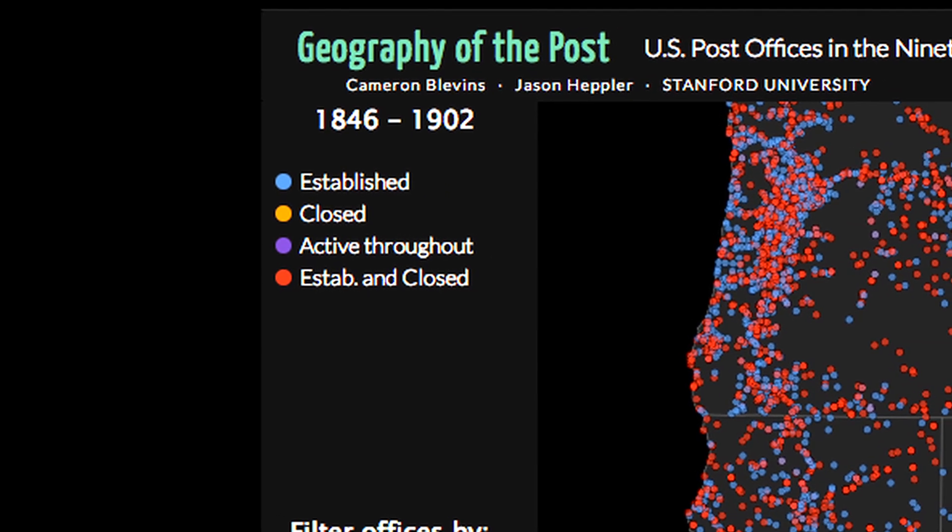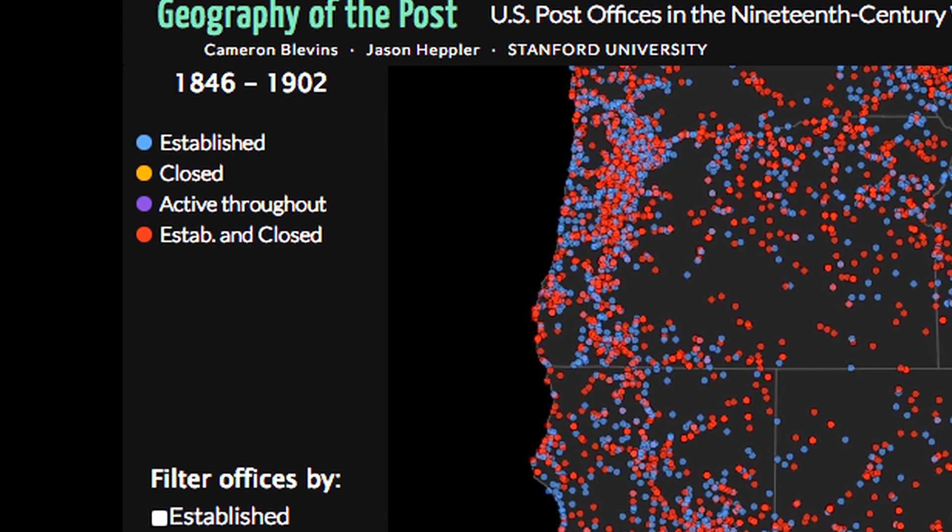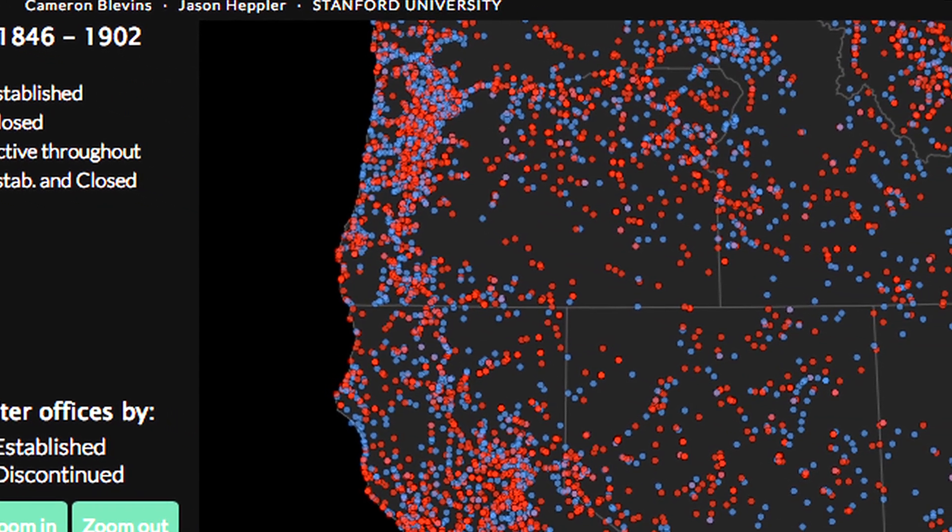I think the most impressive part of the project is a particular view called the status view. Within the status view, what we did was show any one of the four statuses that a post office could have: it could be closed, it could be opened, opened and closed, or alive throughout that entire span of time — which is actually a fairly complicated thing to do. I'm still astounded that we got it to work as well as it does.